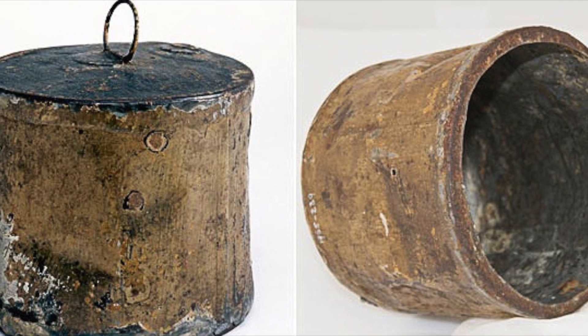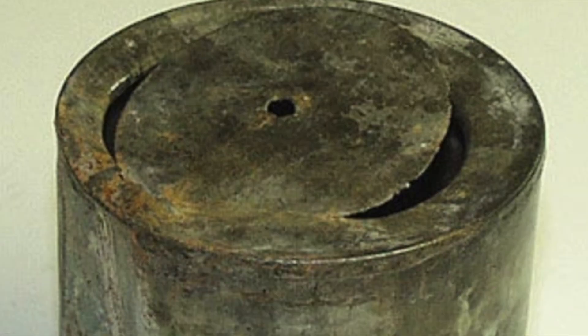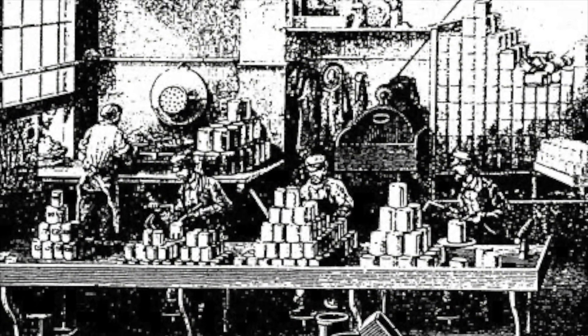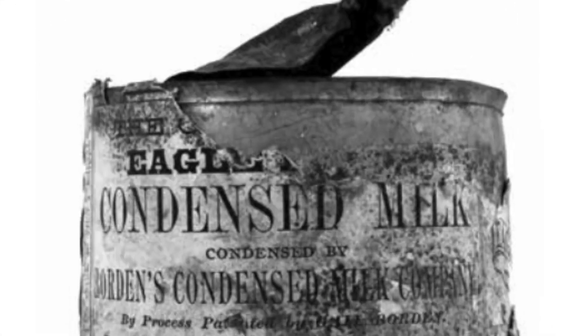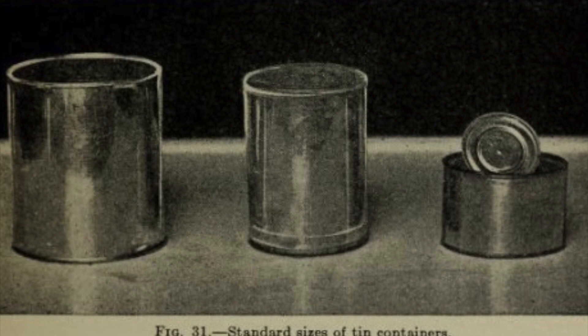However, these early cans were incredibly thick, sometimes requiring a chisel and hammer to open. For several decades, people used whatever tools they had on hand to open these cans, leading to many injuries and much wasted time. The need for a more efficient and safer method of opening cans became increasingly apparent.